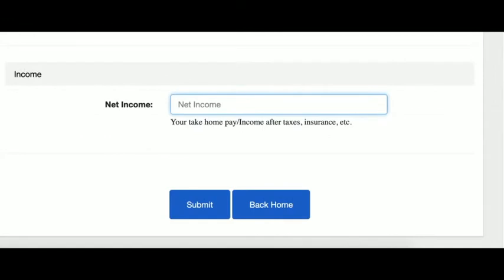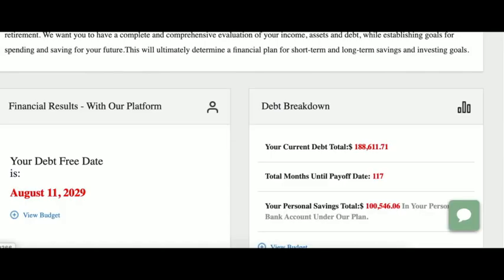Lastly, they enter the total net family income, click submit, and immediately receive a debt elimination date and the amount of money they will save. Once they subscribe annually, we provide a month-to-month blueprint on how to reach their destination of complete financial independence.